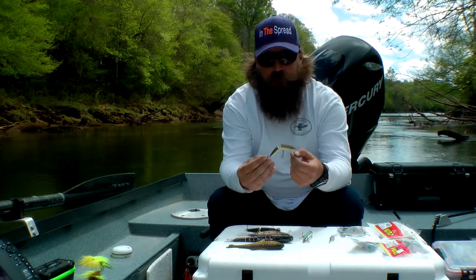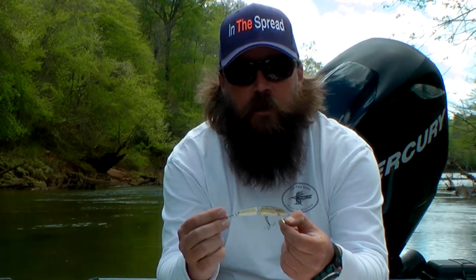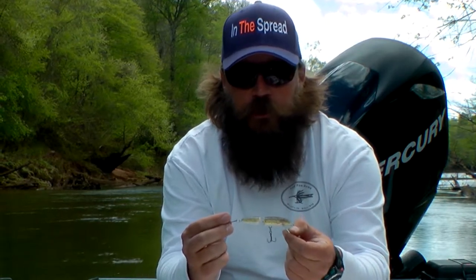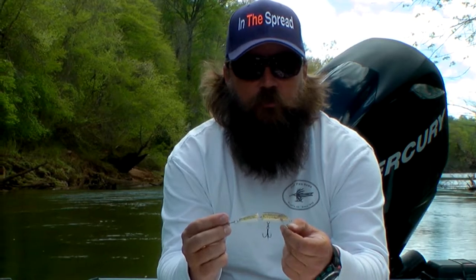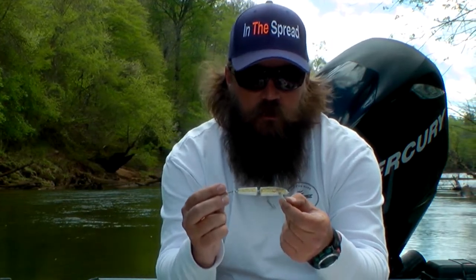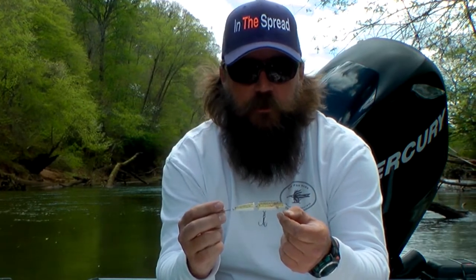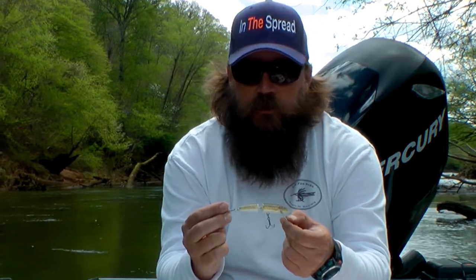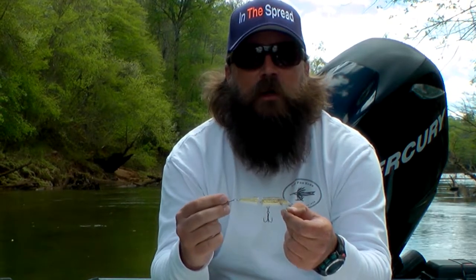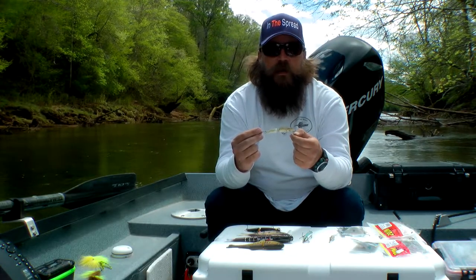This is a Rapala Jointed Rapala — a J9 — in a baby brown trout color. Any tailwater river in the Southeast like the Chattahoochee is going to have a lot of brown trout reproduction. In the spring during test shocking there are literally millions of tiny baby brown trout in this river. Even a 20 inch fish is going to eat a bait this size, and you'd be amazed — during the fight, fish will actually regurgitate other fish they've recently eaten. This isn't about bug hatches; it's about feeding the fish what it wants.